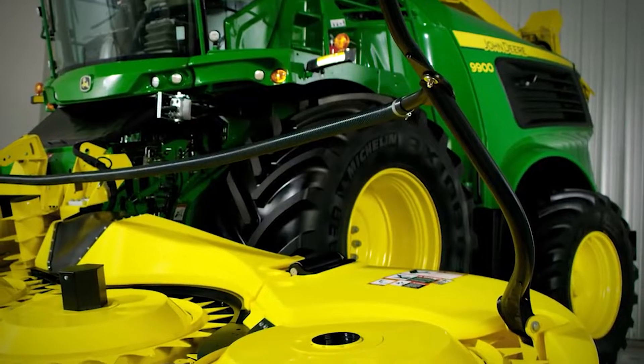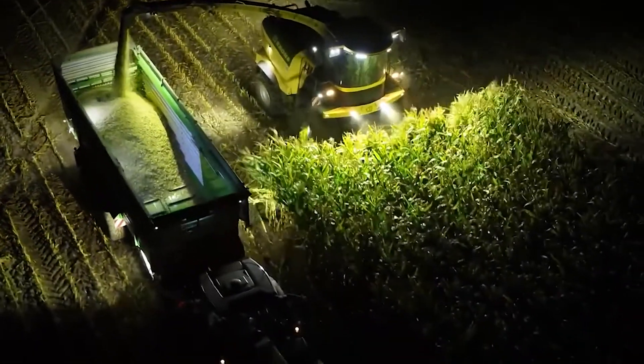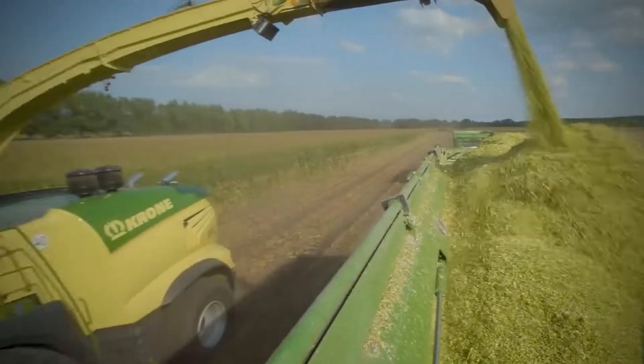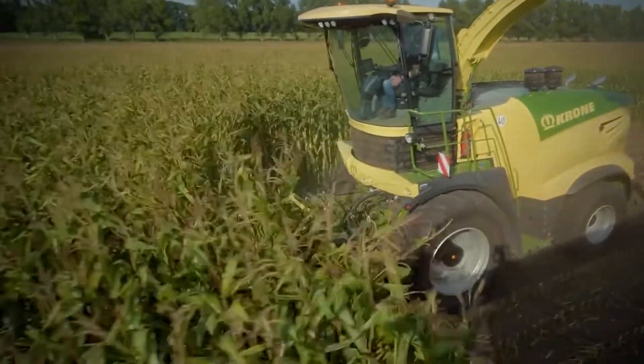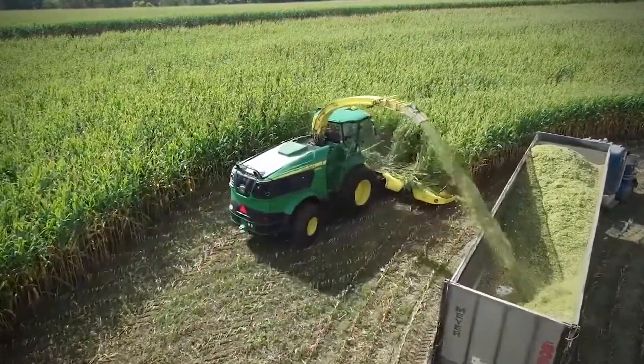As many as four tippers can tag along with the Kemper to help with the collection, making it one of the most enormous and most time-efficient machines out there. If you're looking to harvest a massive acreage of forage crops for silage and save on time, this is the beast for the job.